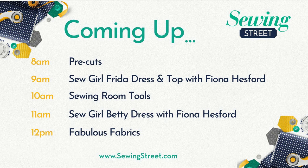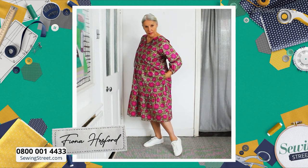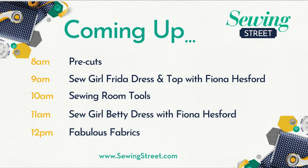Let's go through the menu for today. Firstly, we have pre-cuts — some fabulous 10-inch squares in packs, and fat quarters in packs. Then at nine o'clock we've got Sew Girl Frida Dress with Fiona herself. Just look at that dress — it is on pre-order and some people are already ordering it. It's a lovely, comfortable, easy-to-wear dress with various hacks. Fiona always provides hacks and a blog with sewing tips.